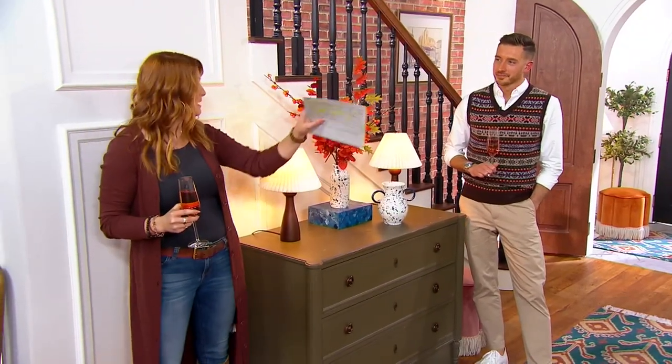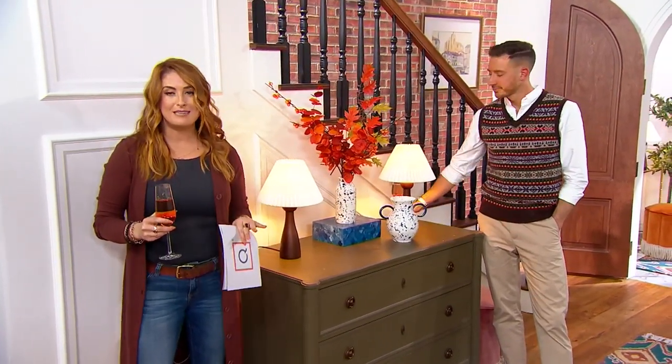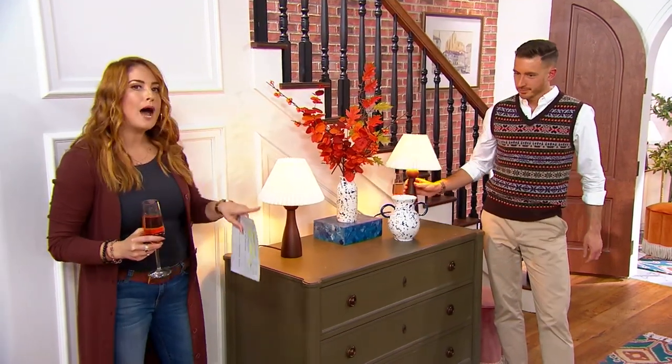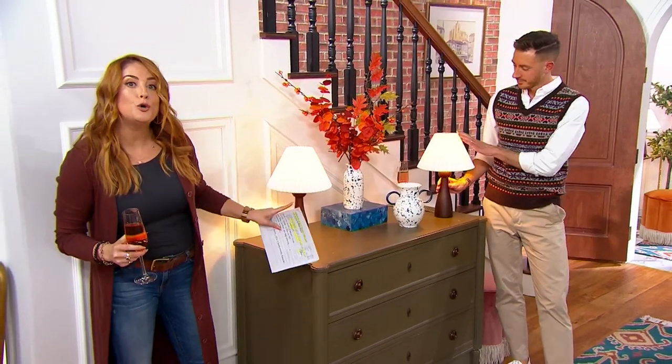We discussed lighting when we were talking about our one time only with the lanterns — it can really make or break the ambience. And what Will has brought us is solid oak, walnut finish, gorgeous lamps. Not one, but two of them.